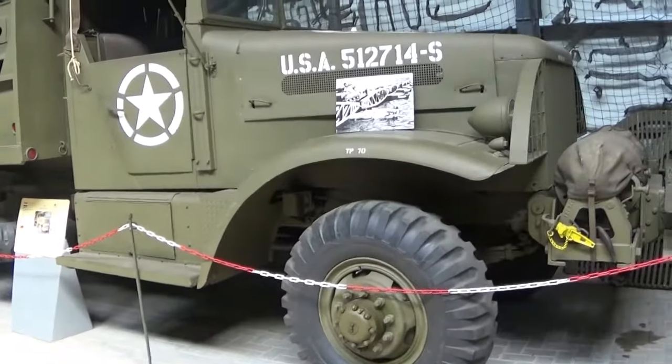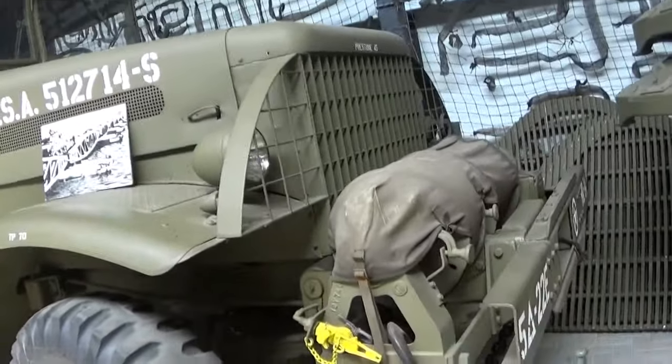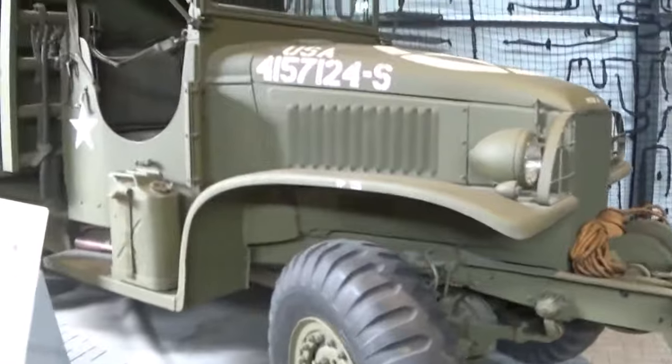This bad boy is called the Brockway P666 - and it was a bridge vehicle.